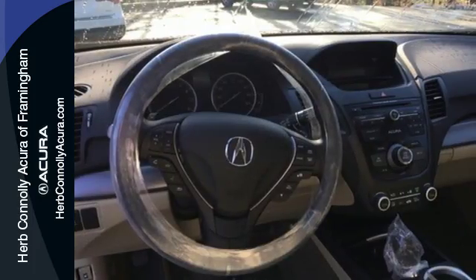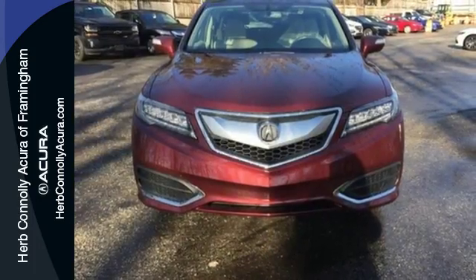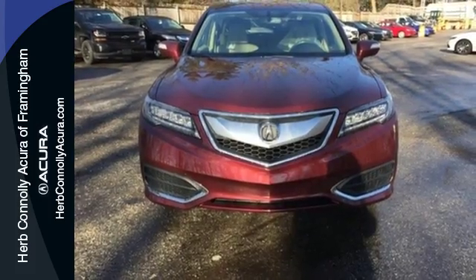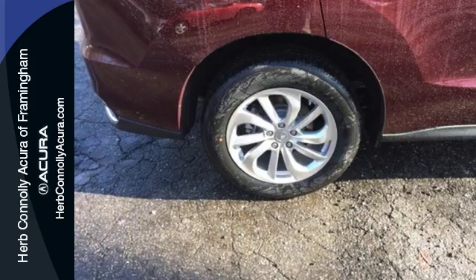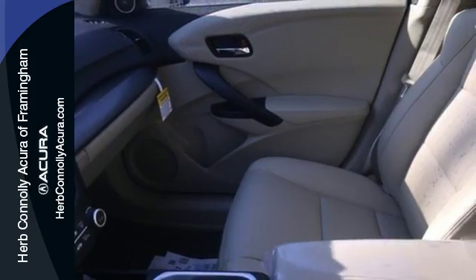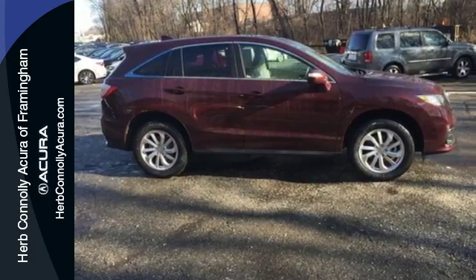You will also have everything you need right at your fingertips with a multi-information display, SMS text messaging and Bluetooth hands-free link, the USB audio interface with iPod integration, Sirius XM satellite radio, and the 279-horsepower 3.5-liter iVTEC engine make every mile a memorable one.